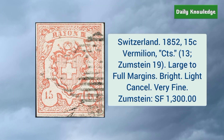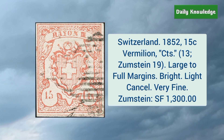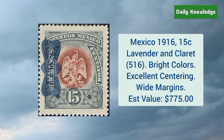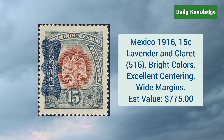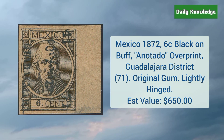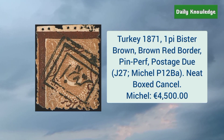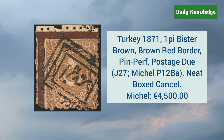Switzerland 1852 15 cent vermilion CTS variety — it has large to full margins and light cancel. Mexico 1916 15 cent vermilion CTS variety with bright color and excellent centering. Mexico 1872 6 cent black on buff with Taldo overprint, Guadalajara district, and it has original gum. Turkey 1871 1P bister brown and brown red border — pin perforation, postage due, and neat boxed cancel.